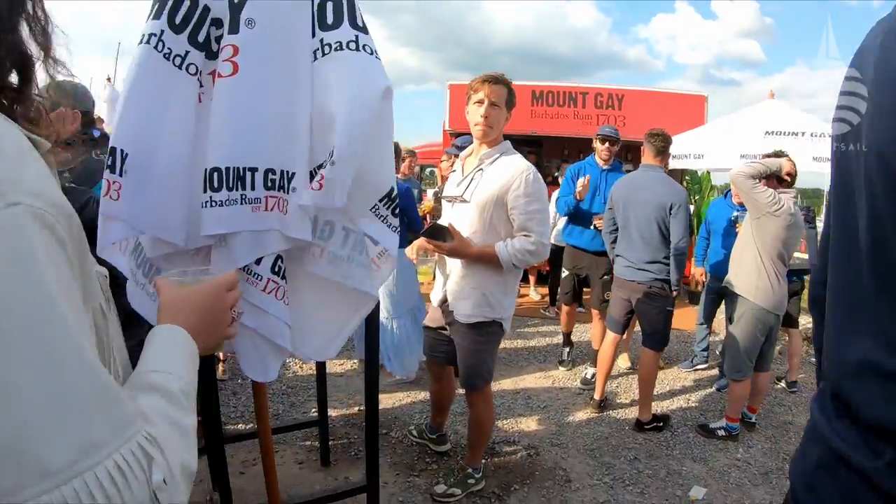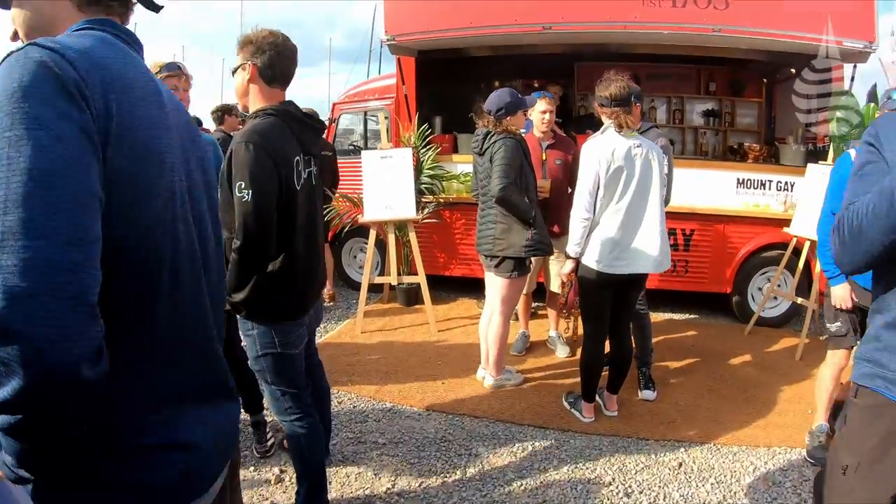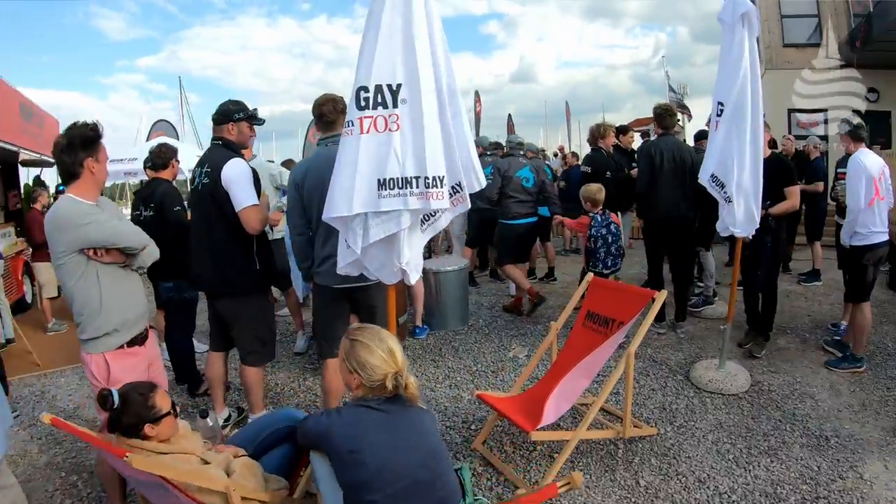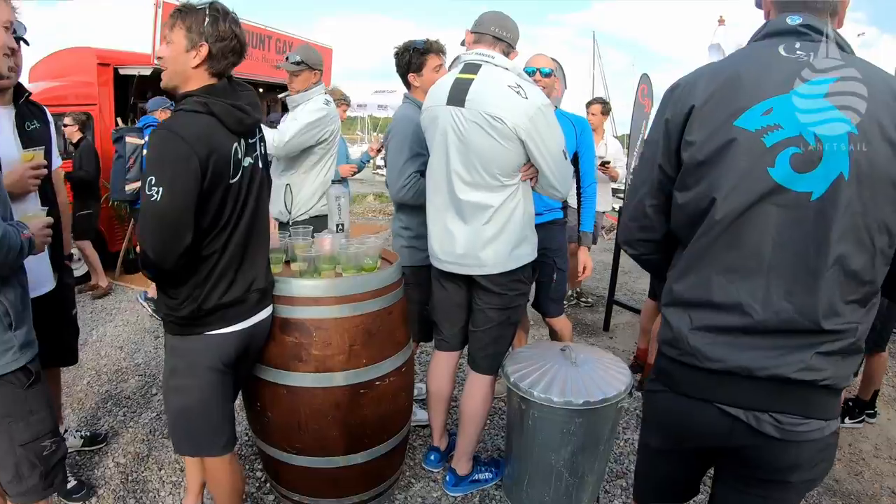Back at base at Hamble Yacht Services, where the music, Mount Gay, and burgers were in full flow. First impressions of the boat? The boats have really surprised me — they're really nice boats. When you compare them to a J70 or something like that, they're a big step up. Today was fun where you could get it sent downwind, but there's also times when that wasn't the mode. With the drop lines, proper runners, a proper jib track, and an up-down system, it all feels like a big boat, but very manageable.